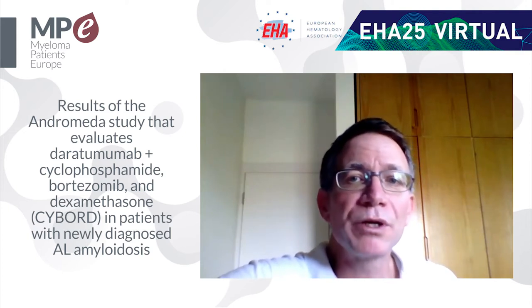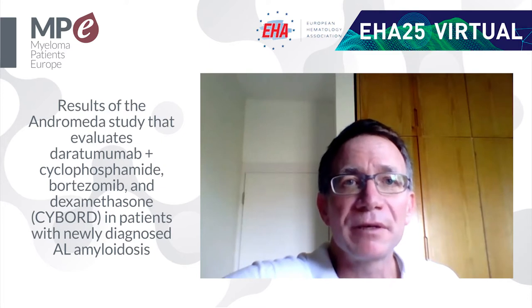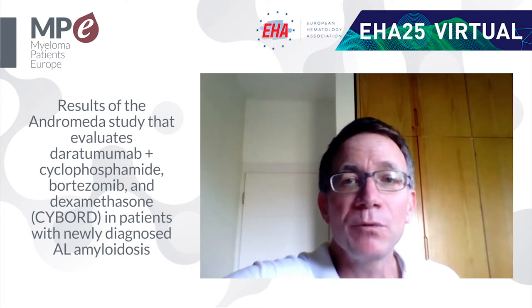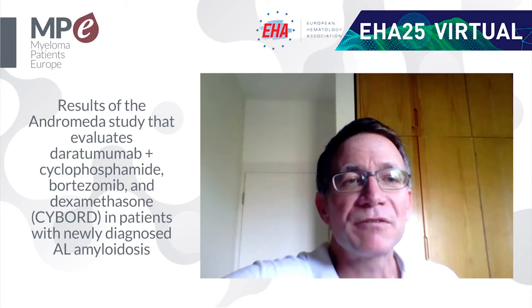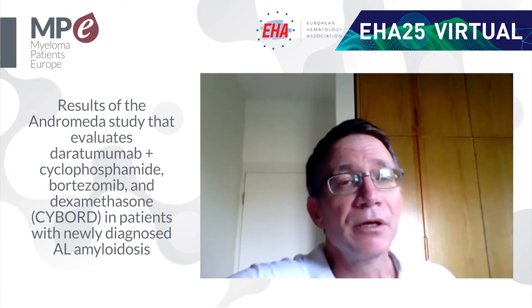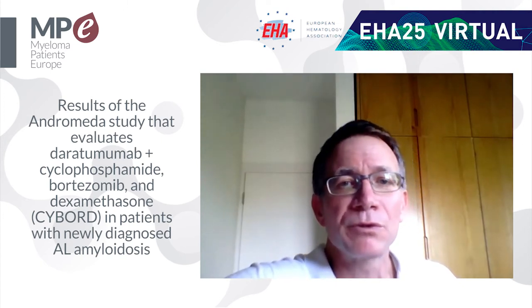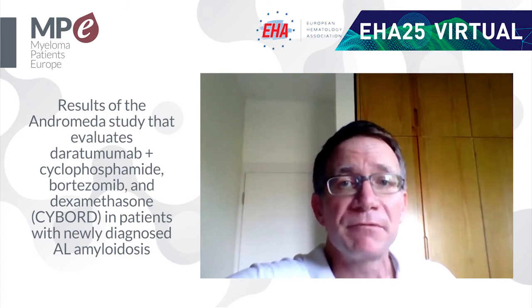Interestingly, patients on the CyBorD treatment had nice responses, but about 42% of them, after finishing CyBorD, went on to receive daratumumab as subsequent therapy. Still, we see very good results with first-line daratumumab. The primary endpoint — hematologic complete remission — was achieved by about half the patients in the daratumumab arm, which is far more than the CyBorD arm, where only about a fifth of patients achieved this very deep response.